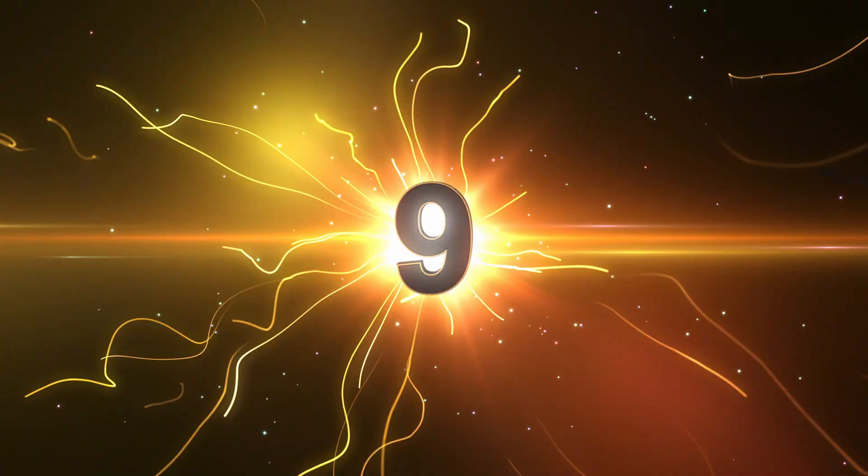Number nine: beer. Ancient Egyptians brewed and consumed beer on a daily basis and considered it a staple of their diet. Beer production was primarily a household activity with everybody in the family helping the process. The brewing techniques involved fermenting grains and barley, and flavoring the beer with dates, honey, spices, and pretty much anything you wanted.